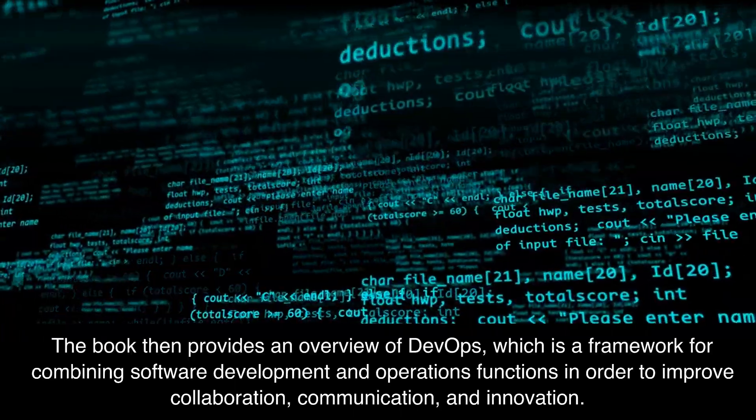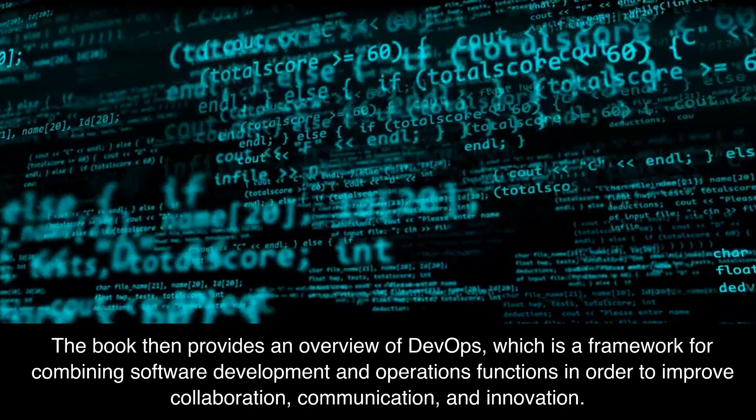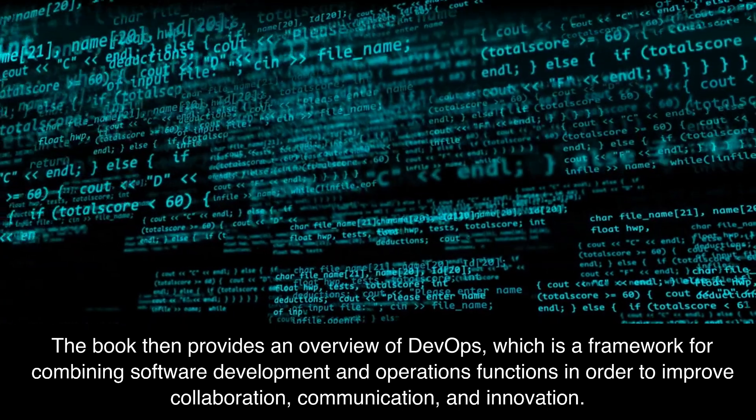The book then provides an overview of DevOps, which is a framework for combining software development and operations functions in order to improve collaboration, communication, and innovation.